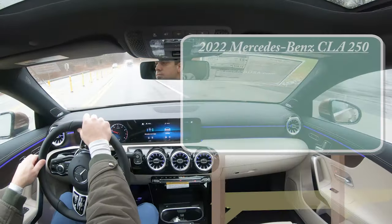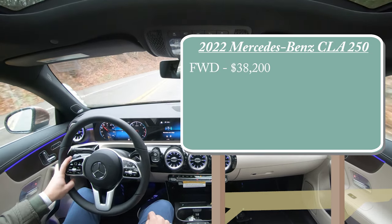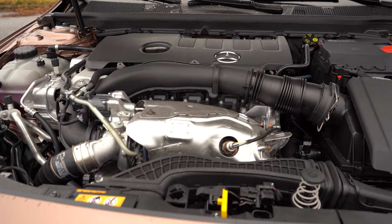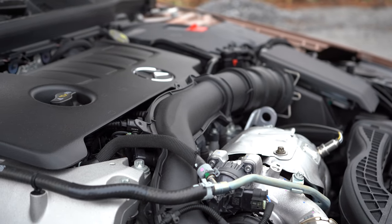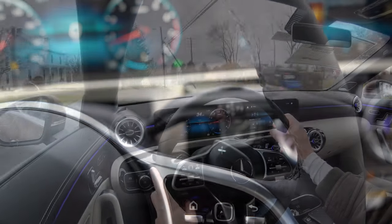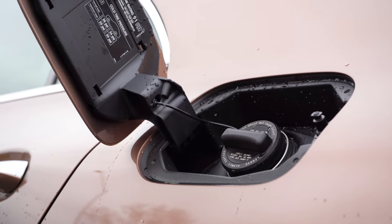Starting with pricing, there are two configurations for the CLA 250. The front-wheel drive starts at $38,200, and the 4MATIC all-wheel drive — which we have today — starts at $40,200. Both are powered by a 2.0-liter turbocharged inline four-cylinder producing 221 horsepower at 5,500 RPM and 258 lb-ft of torque from 1,800 RPM, sent through a seven-speed dual-clutch with paddle shifters. Zero to 60 is approximately 6.3 seconds for the 4MATIC. MPG is 25 city/36 highway for FWD and 24 city/33 highway for AWD.